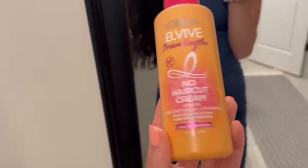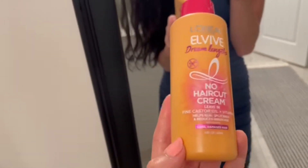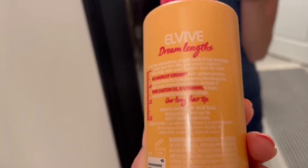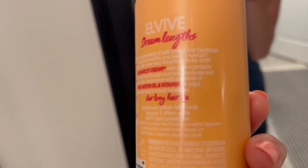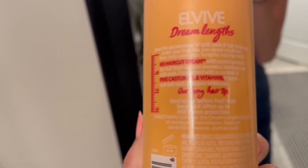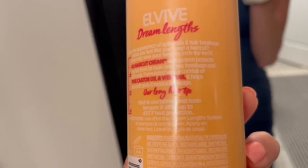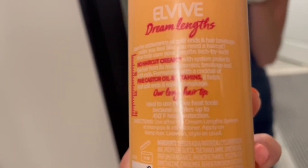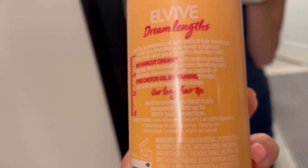So I have long hair, as you can see, but it's actually in one of the healthiest conditions it's been in. The main reason why is because I started using this about two months ago. The claim is that it's a no haircut cream with a system that protects the hair from its main enemies: breakage and split ends, formulated with a cocktail of castor oil and vitamins.